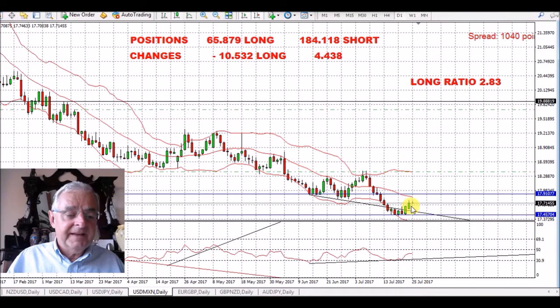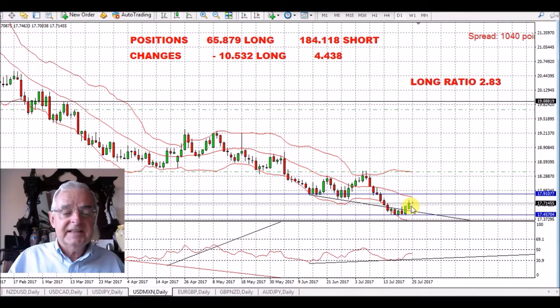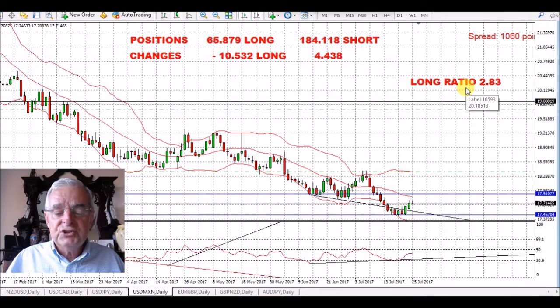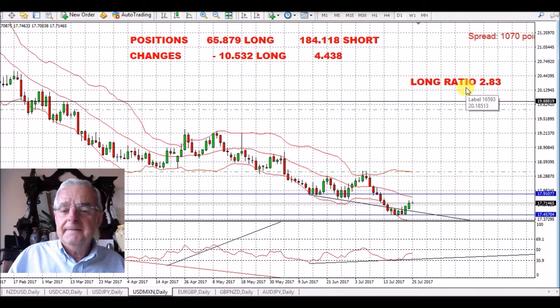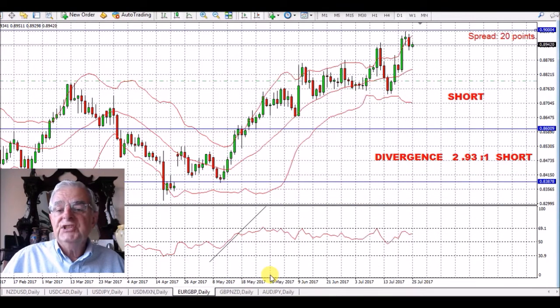If this goes into profit I'm going to put my stop just behind it. USD/Mexican peso — we've had two nice green candles. I hope this is going to continue. The Fed should help a little bit on Wednesday as well. We're looking for this to go long — it's got a long ratio of 2.83 to one. This is an extreme position on the commitment of traders because it has been short for such a long time.